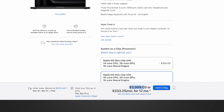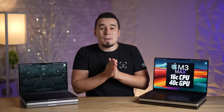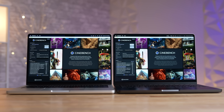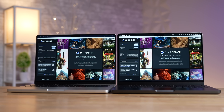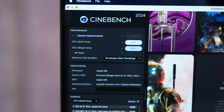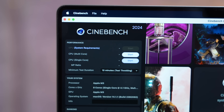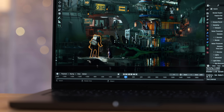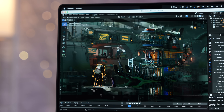Moving to Cinebench 2024's new GPU rendering test, the new app wouldn't even allow the 8-gigabyte RAM M3 model to run the test. Besides that, we see basically the same pattern — massive performance jumps as you upgrade to the M3 Max models, making them very much worth it for rendering work.